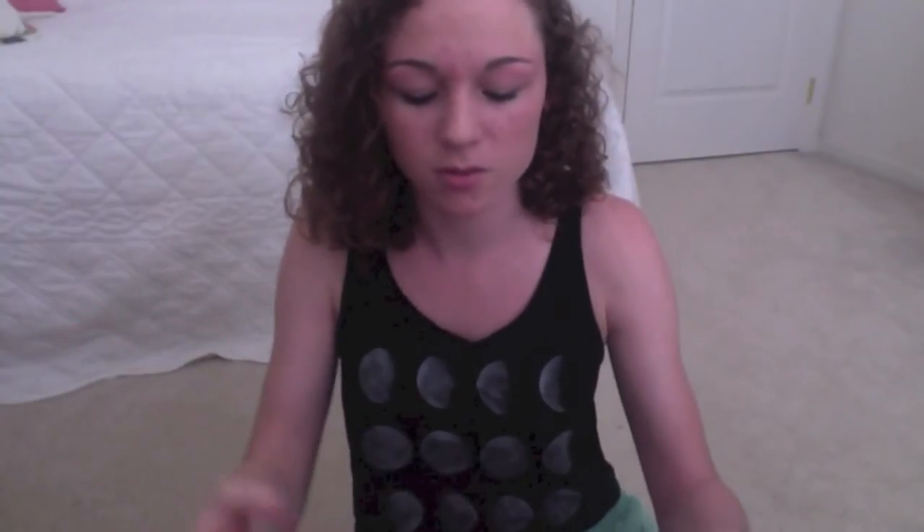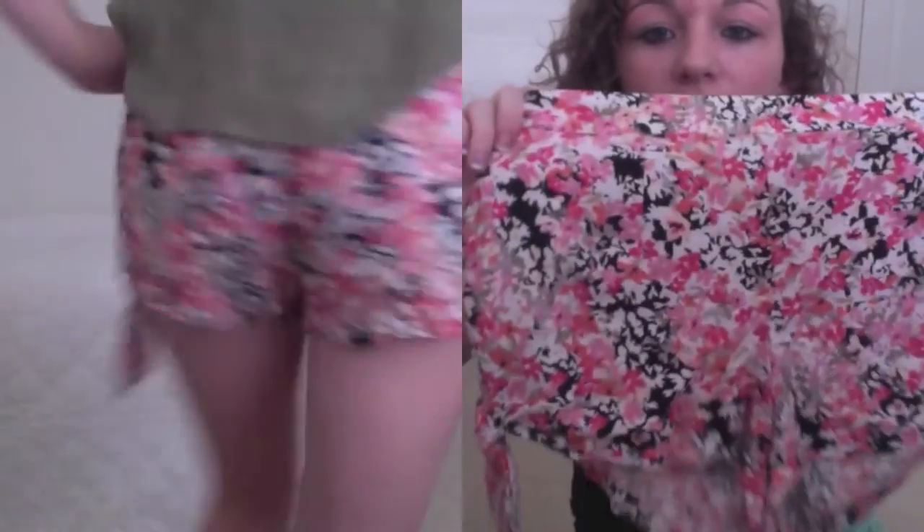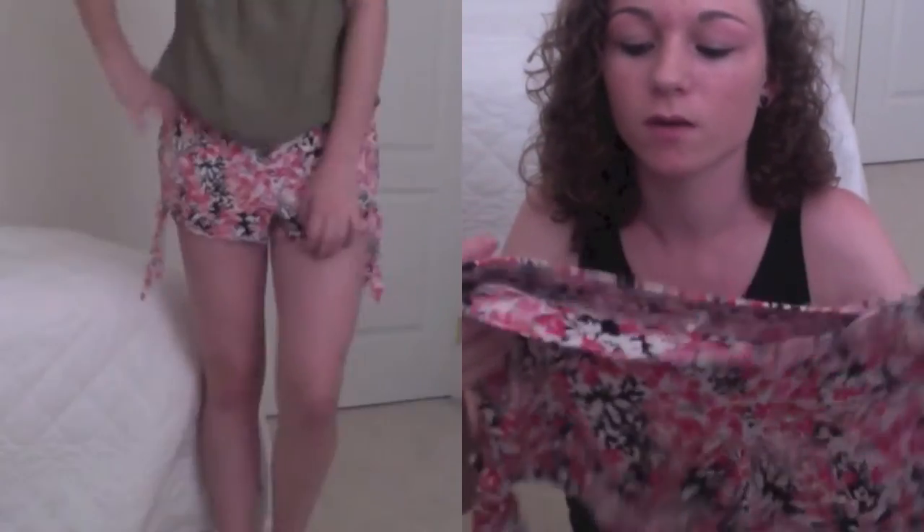All of the summer stuff was on sale so I got some of that. The ice cream shirt was on sale, and this pink crop top with bow detailing in the back was on sale for like five bucks. I also got these flowy shorts — I love flowy shorts and flowy everything. These ones have little ties at the bottom and they're just this really pretty floral print. I am in love with these and I wear them a lot.